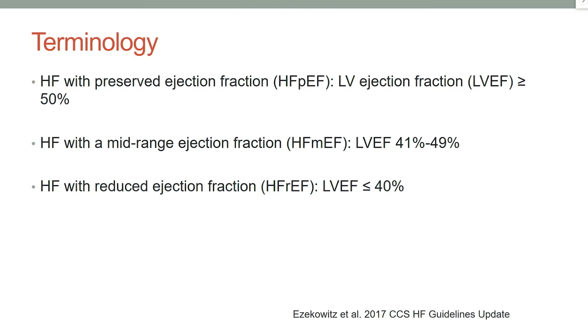Starting with the terminology, just recently the guidelines have introduced a new definition of a mid-range ejection fraction, which is an EF between 41 and 49%. So when we are talking about heart failure with preserved ejection fraction, we are talking about an EF that is above or equal to 50%. What is the challenge with HFpEF?